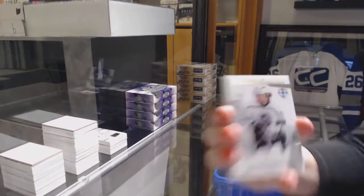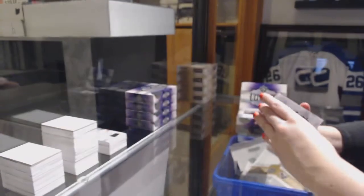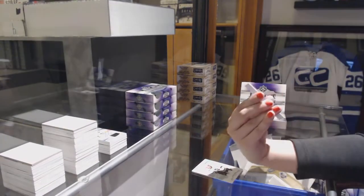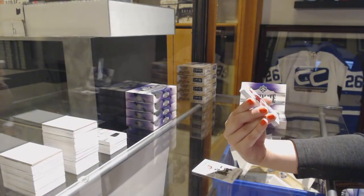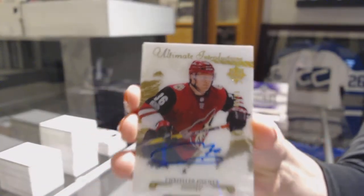We've got an introduction for the Los Angeles Kings, Adrian Kempe. We've got an introduction gold auto, number to 199 for the Arizona Coyotes, Christian Fischer.